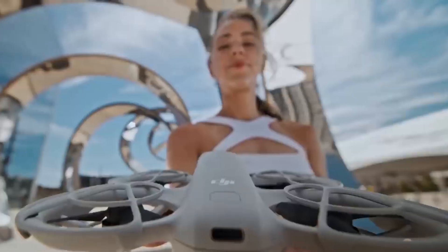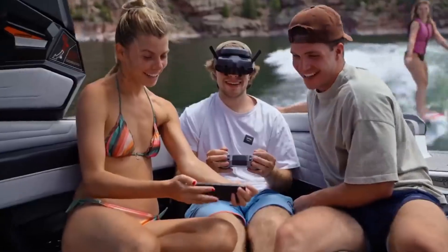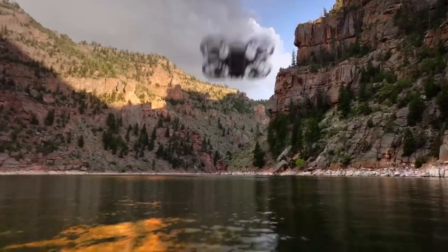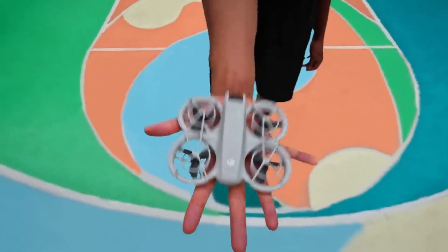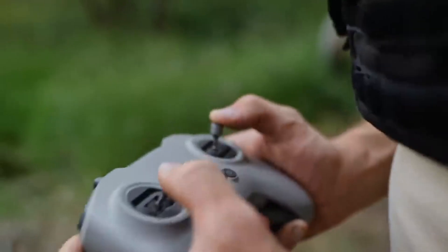In this in-depth review, we'll break down the design, flight performance, smart features, and real-world footage. We'll also see how it compares to DJI's previous lineup and whether it's the right upgrade for you. So if you're serious about drones and want the full picture before you buy, you're in the right place.